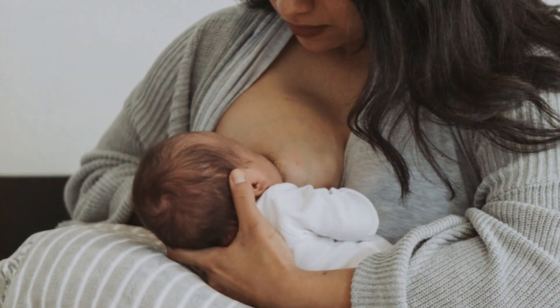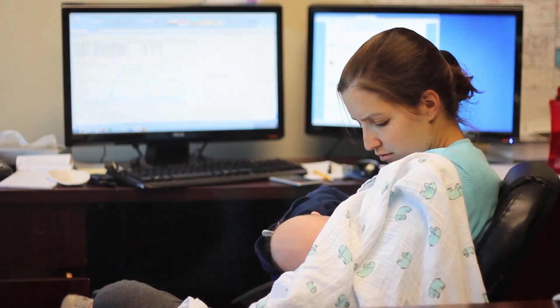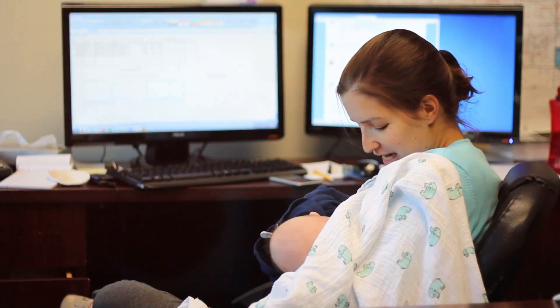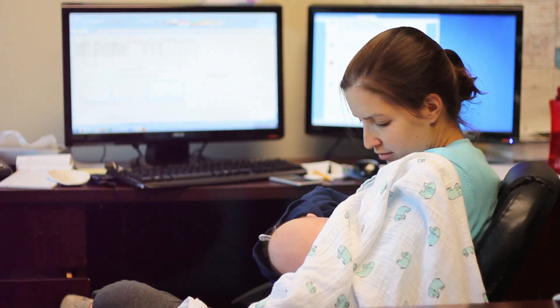Consider this: your outfit should serve multiple purposes. It should be easy to breastfeed or pump in, without losing its charm. It should be warm enough to brave the winter chill, yet stylish enough to maintain your professional image at work. The right outfit can be your secret weapon, boosting your confidence and making winter more enjoyable.